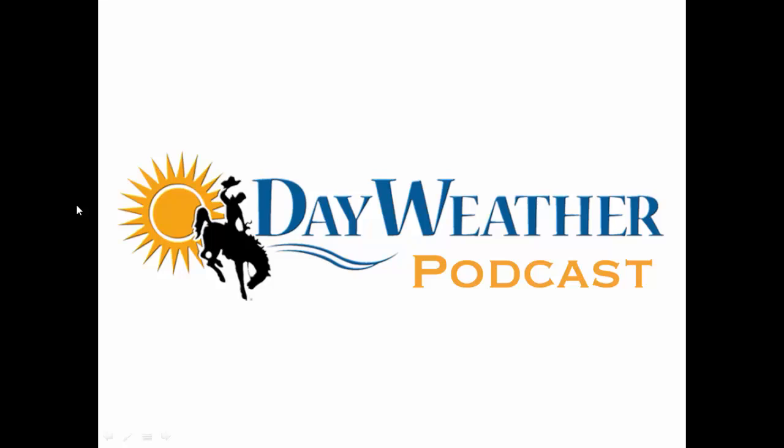Hello everyone, welcome to Monday, March 30th. Thanks for tuning in to the Day Weather Podcast. Well folks, as we take a look at what's coming as we leave March into early April, for some of you, you're not going to like what you're going to be hearing at all, especially with so many of us cooped up and not able to go anywhere. When we do get to go outside, it would be nice to have some nice weather.